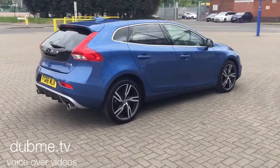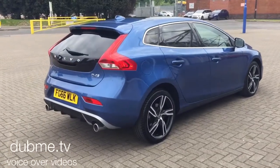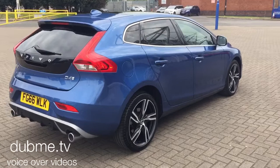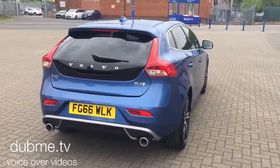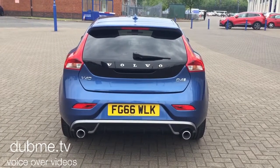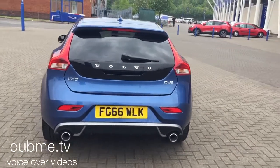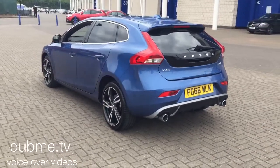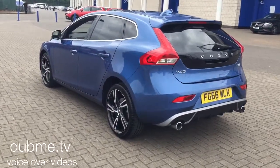It's finished in bursting blue pearl with off-black full leather upholstery. Marvelous specification on the car. It has SENSUS Connect voice-activated satellite navigation, Bluetooth hands-free system, front and rear Park Assist, and Park Assist Pilot camera.